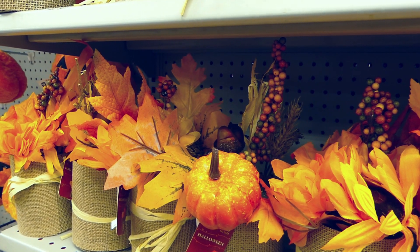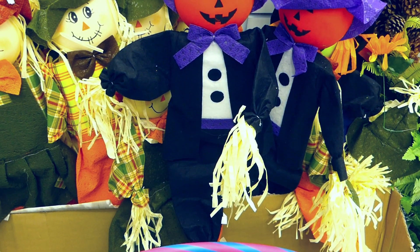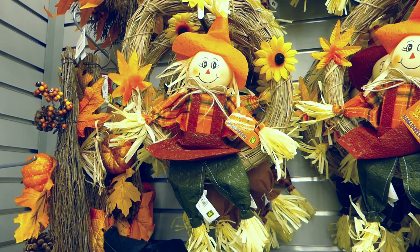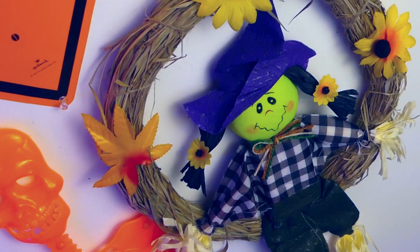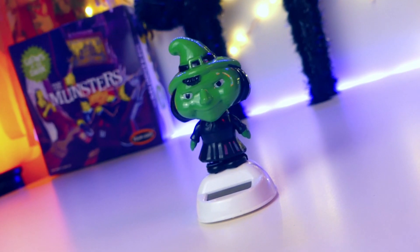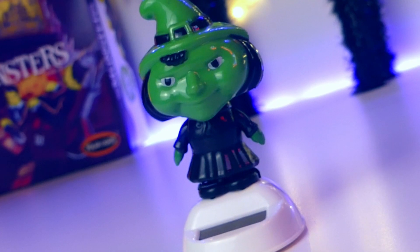I don't usually spend too much time in the fall section. I bought one item — mine had a green face, black hair, and a purple hat. As I was about to leave the store, I saw a small package left on the shelf — it was green and black — and it ended up being my best find of the day: a dancing witch, and she's solar-powered. She was only $2.